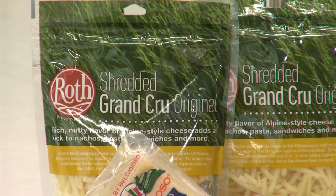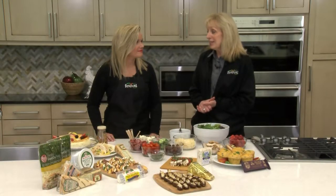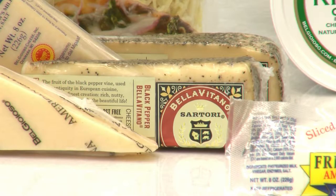The other thing that is really exciting is our Sartori cheese won the United States Championship on their Bellavitano black pepper. It's just a wow for them and I am so happy for them. And it's Wisconsin cheese too!